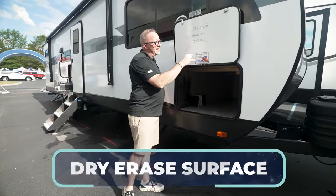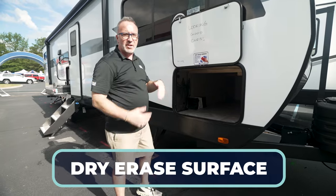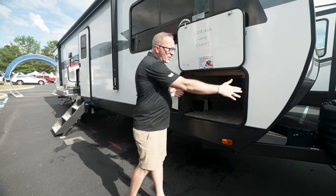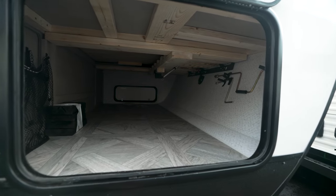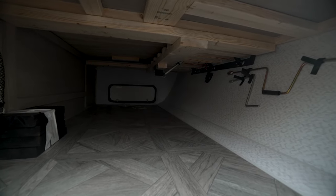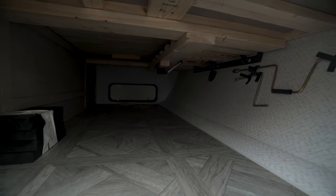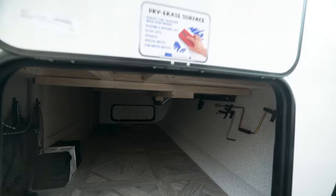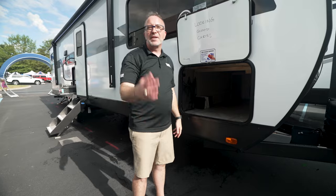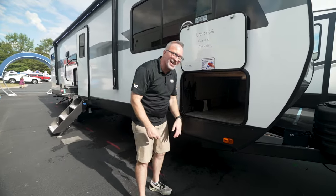The dry-erase surface here makes this a little bit more versatile when it comes to your storage going in here. Oversized luggage doors so you can put those camp chairs in there. And more importantly, if you decide to lug some of those clear plastic tubs and you don't know what's in them, mark some notes on there, or let the kids have fun — draw the funny smiley faces. Or a condescending note like this — I'm kidding. I love you, buddy.